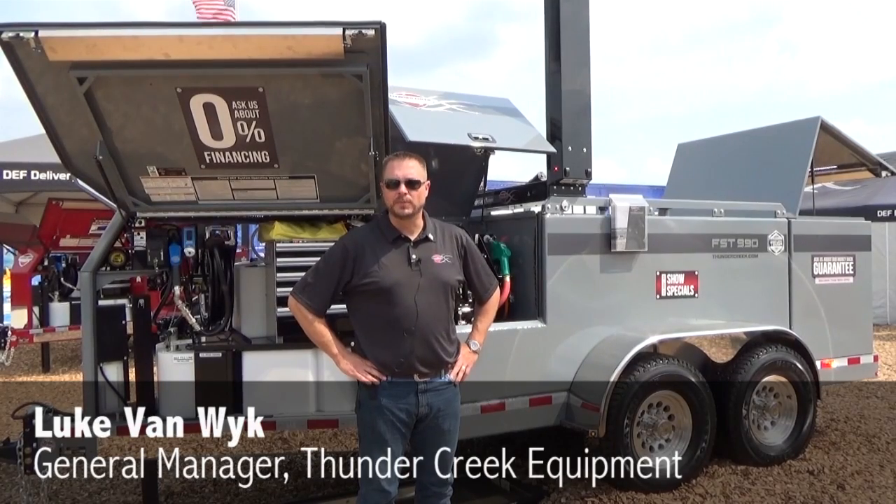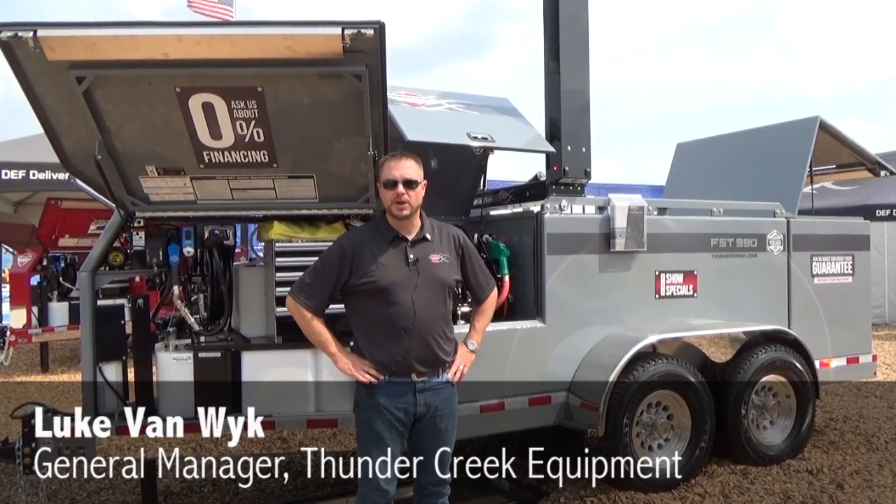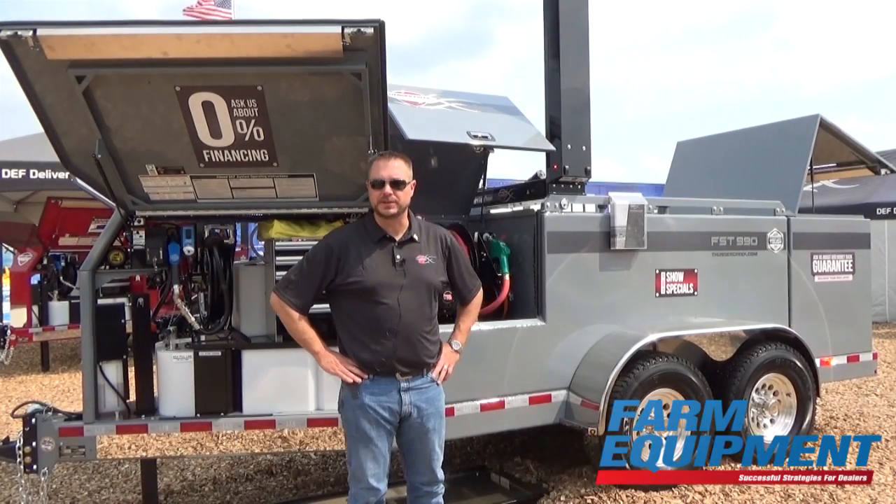Luke Van White with Thunder Creek Equipment. We're here at the Farm Progress Show showing off our new FST series trailer.